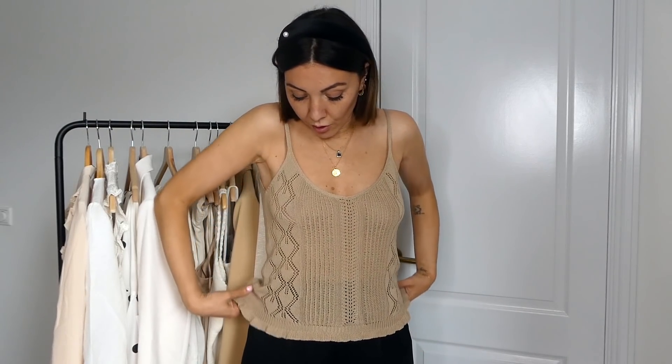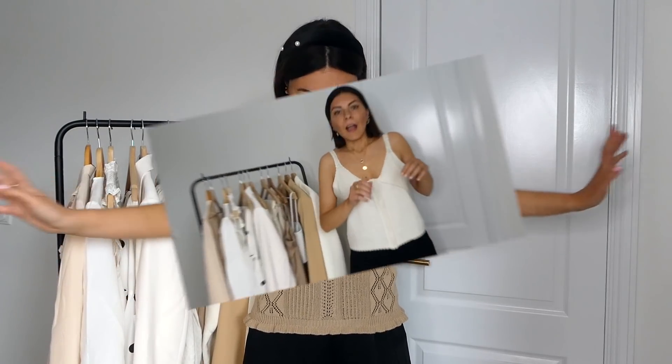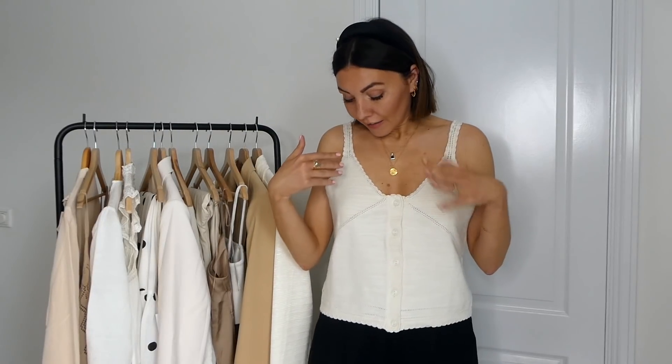Last week I wore it tucked in, but today I wanted to show it just loose like this. It is 65 euros, 100% cotton, and I've ordered a size large. This is the other crochet top — this one is from & Other Stories.